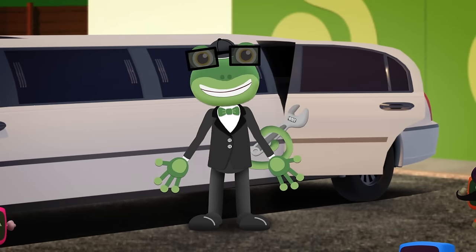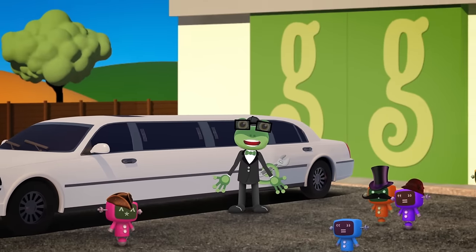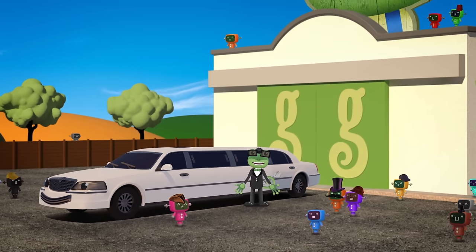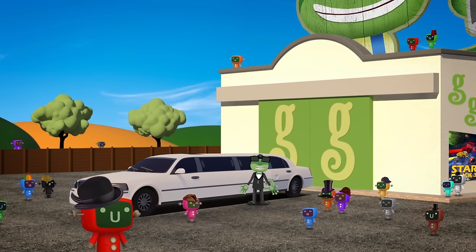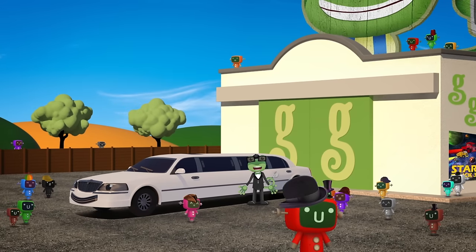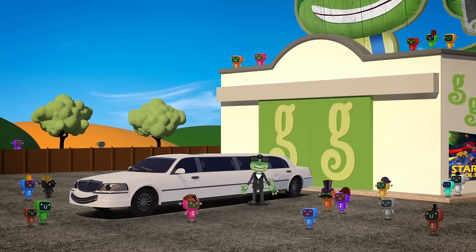Hang on a minute! It looks like the mechanicals have invited all of their friends and family to join us! Goodness me, they're all coming out of the woodwork! Leo might be a stretch limo, but he can't possibly carry all these extra mechanicals to the premiere! He's going to need some help!